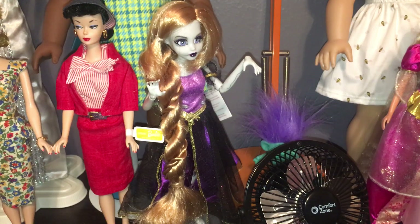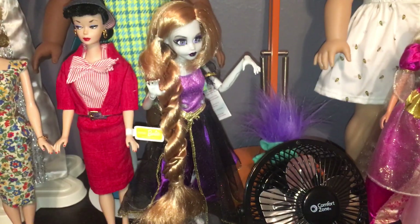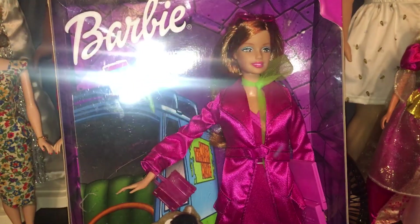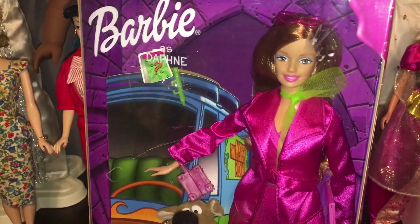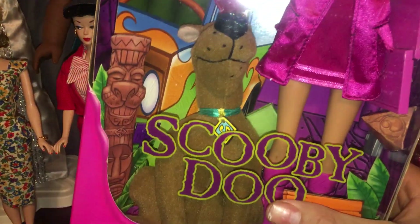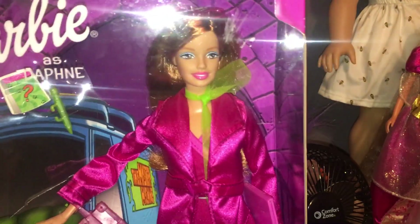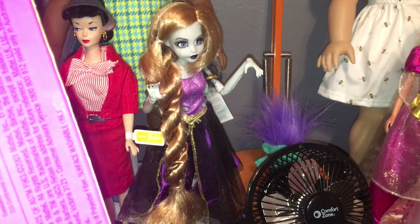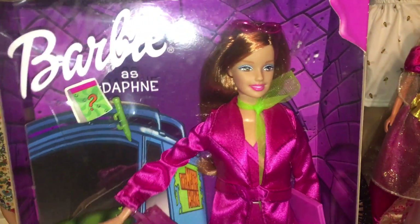Next we have another Daphne — this was the first Scooby-Doo released with a movie-type series. She's got a cute jacket and there's a plush Scooby-Doo right there. She does have her Scooby Snacks — they just fell to the bottom. There's also the clue box from the movie, which is really cool. This girl has click knees and a very 2000s Barbie face. I'm imagining she was made around 2001.